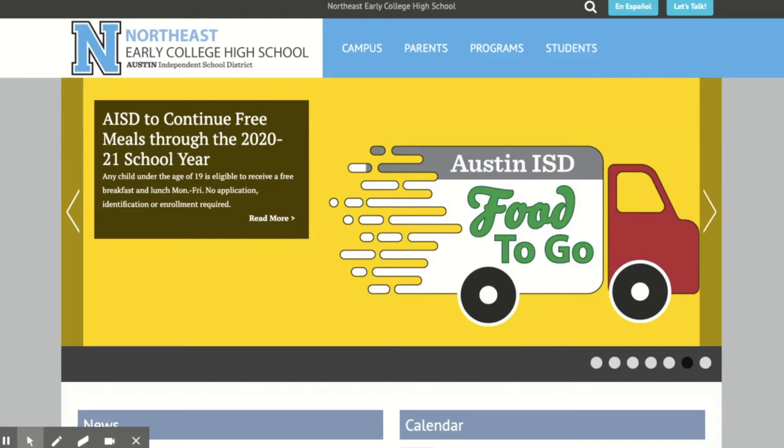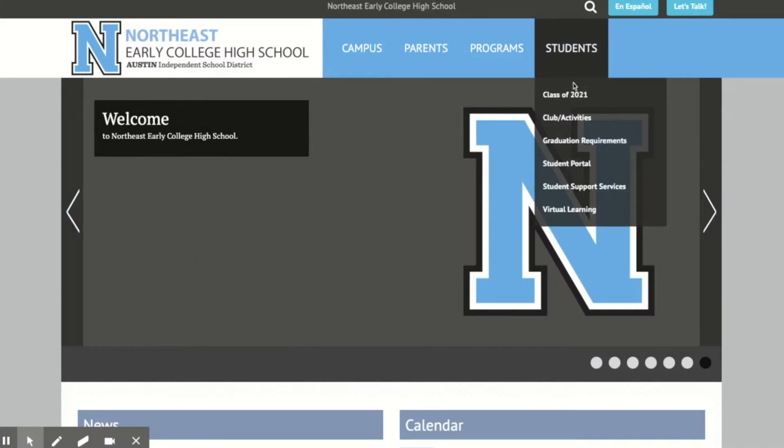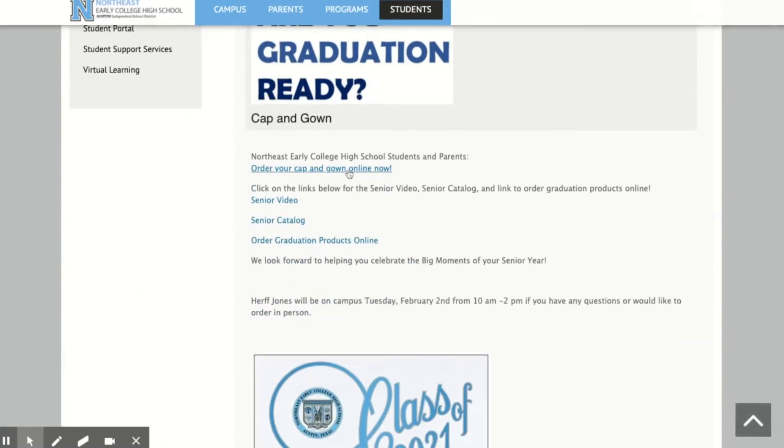You can get to the link several ways. One is from our website. You go to the Students tab, Class of 2021, scroll, and click on the link.